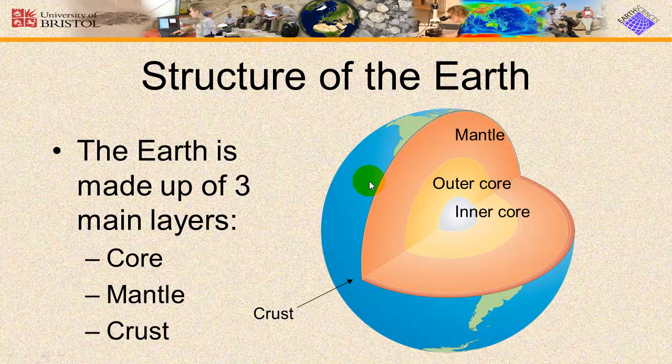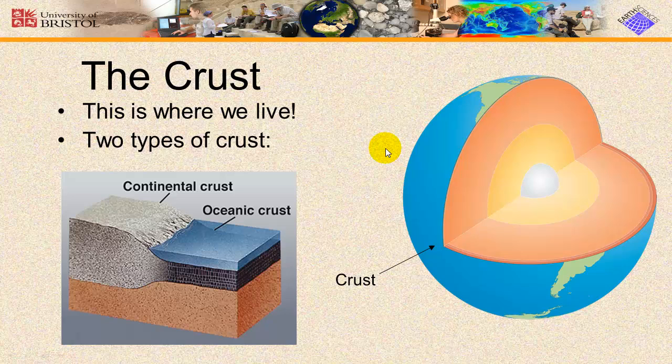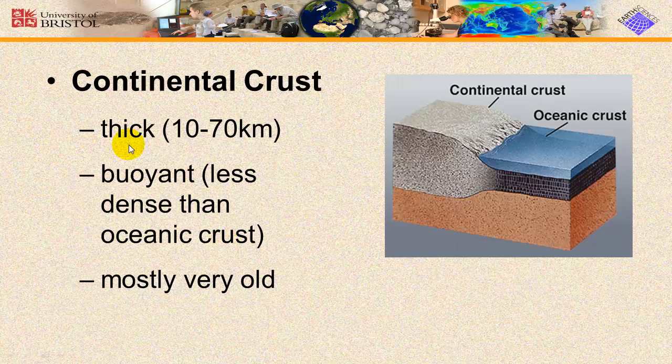The outermost layer of the Earth is the crust. The Earth has two different kinds of crust: continental crust and oceanic crust, each with different properties that cause it to behave differently. Continental crust is thicker than oceanic crust — about 10 to 70 kilometers thick, on average about 35 kilometers. The mountains we see on Earth have deep roots in the crust that we can't see. The crust floats on top of the more dense mantle, and like how only the tip of an iceberg sticks up out of the water, we can only see the tip of the continental crust — the mountain ranges.